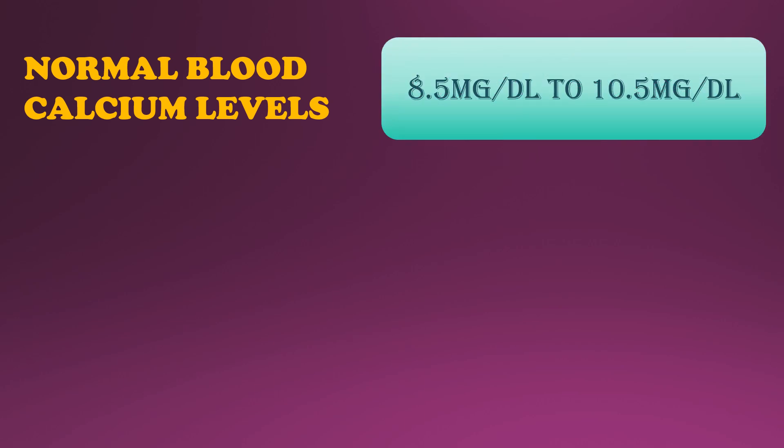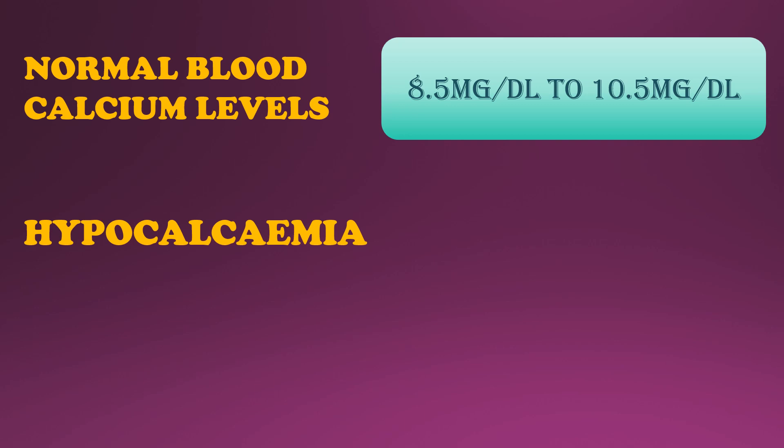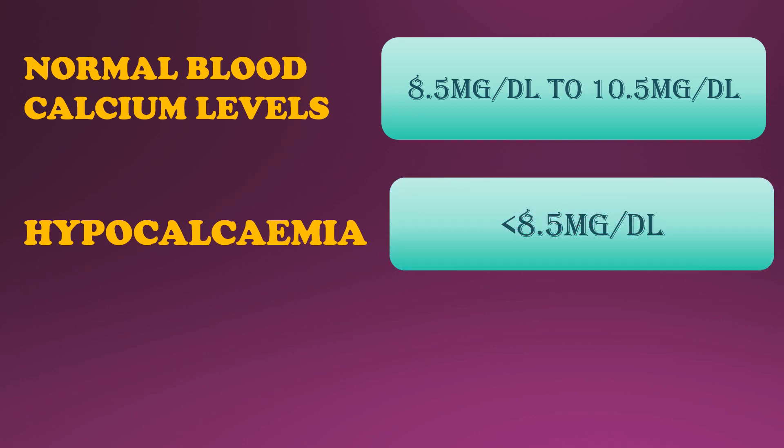The normal range for blood calcium level is 8.5 to 10.5 mg per dL. Hypocalcemia is decreased calcium levels in the blood, which is the topic for today. It happens when the calcium level is less than the desired range. Levels less than 7 mg per dL are often considered an emergency because of the potential risk of life-threatening complications.